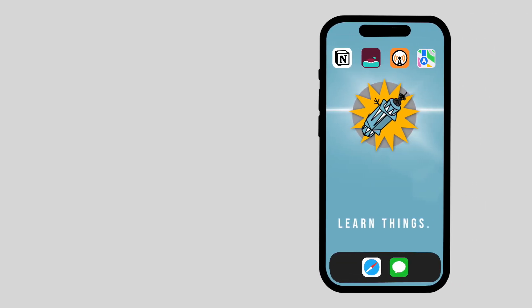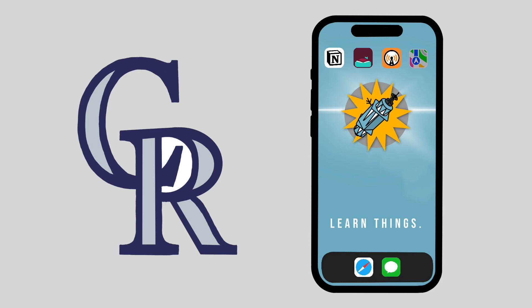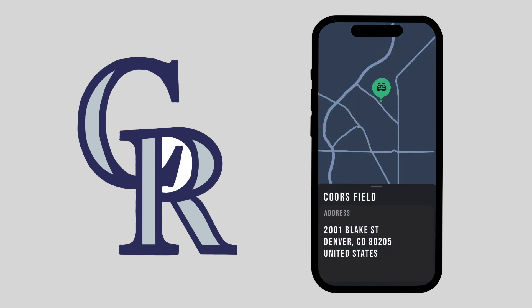Let's say you're planning a trip to Denver, Colorado to see the Colorado Rockies play at Coors Field. You type Coors Field into the Maps app and you get this: 2001 Blake Street, Denver, Colorado, 80205.